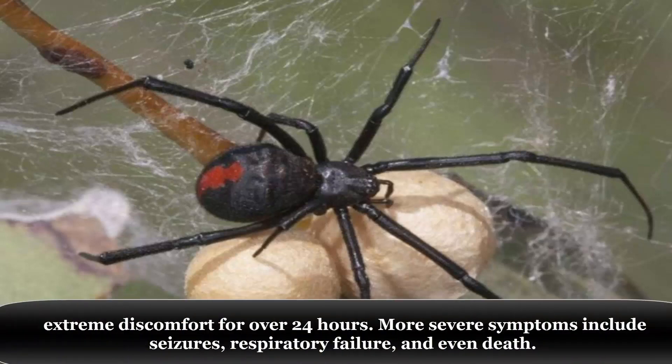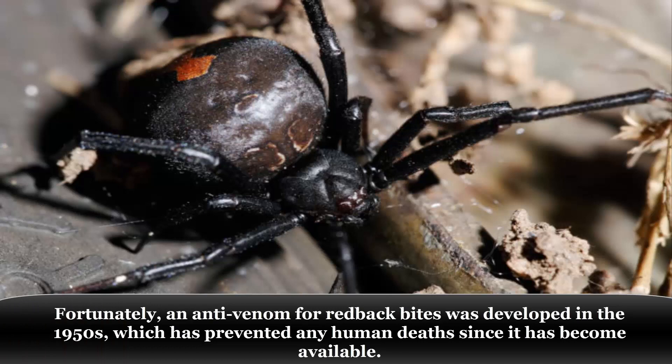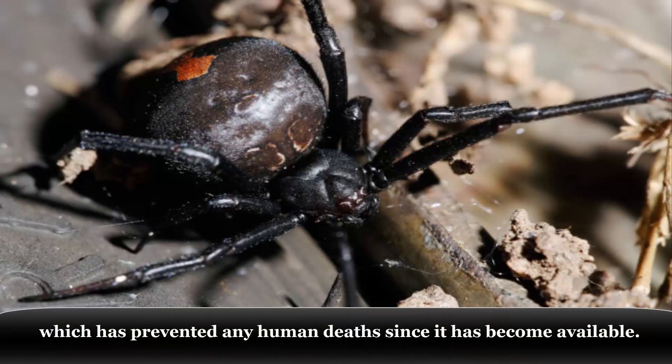More severe symptoms include seizures, respiratory failure, and even death. Fortunately, an antivenom for redback bites was developed in the 1950s, which has prevented any human death since it has become available.